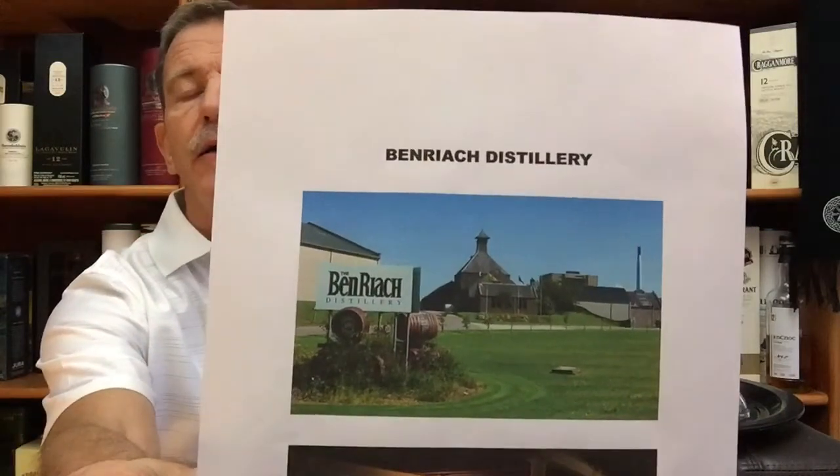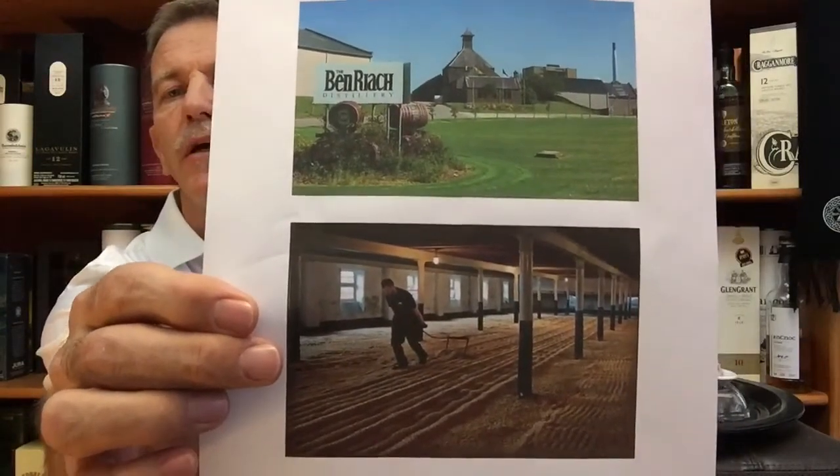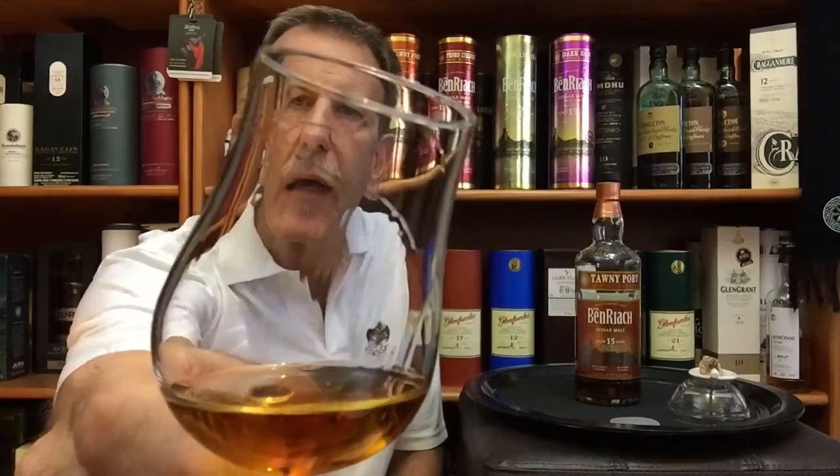Ben Riach is of course one of the very few distilleries with its own malting floors. There is a photo of the front entrance and the malting floors of the Ben Riach distillery. I've already poured my dram a little bit before the video started. Look at that deep copper color and some legs forming there on the glass. It is quite thin in texture.